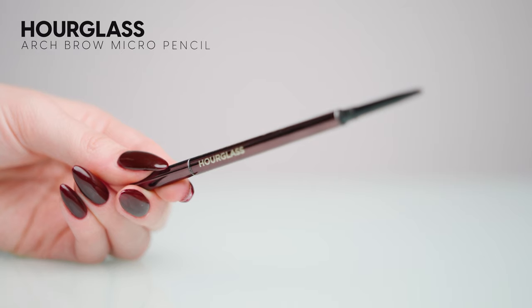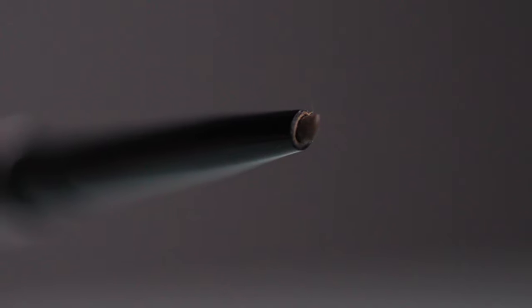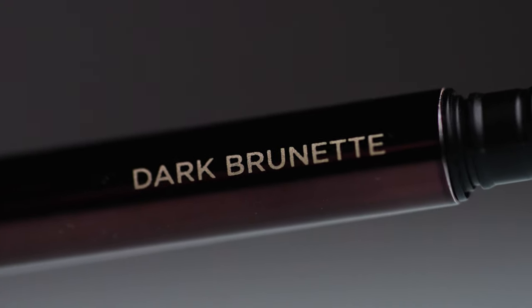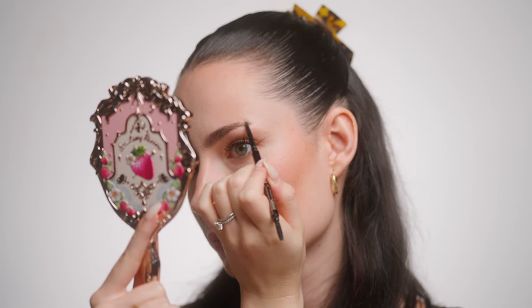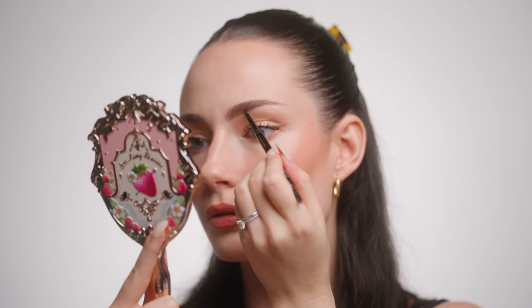I totally spaced and forgot to do my brows first, so I'm catching up now. This is the Arch Brow Micro Sculpting Pencil in the shade Dark Brunette. It retails for $39.50, which is a lot for a brow pencil, but I actually really like it. It is so tiny — you can get the most micro hair-like strokes ever. I have to give credit where it's due: this is a very good brow pencil. It's so natural looking, really easy to use, and never looks crazy or overdone.